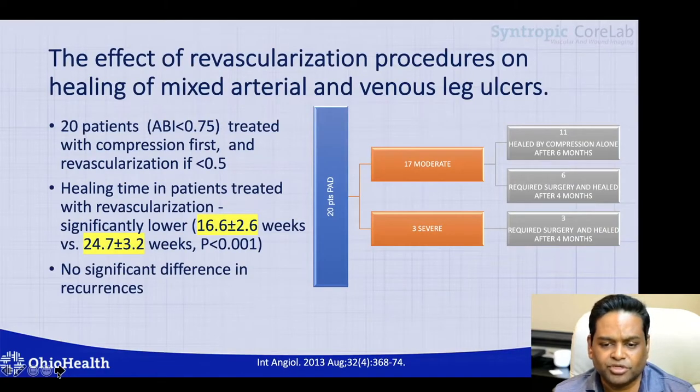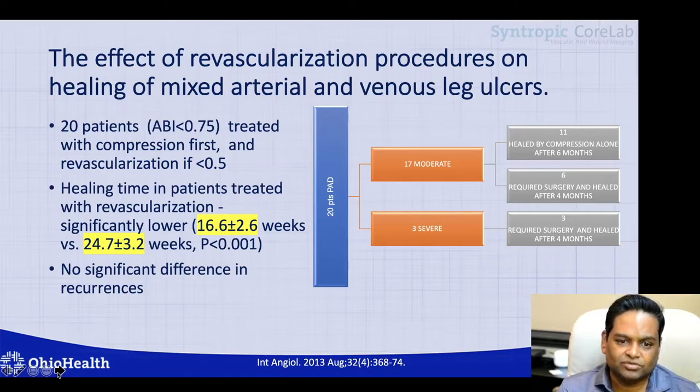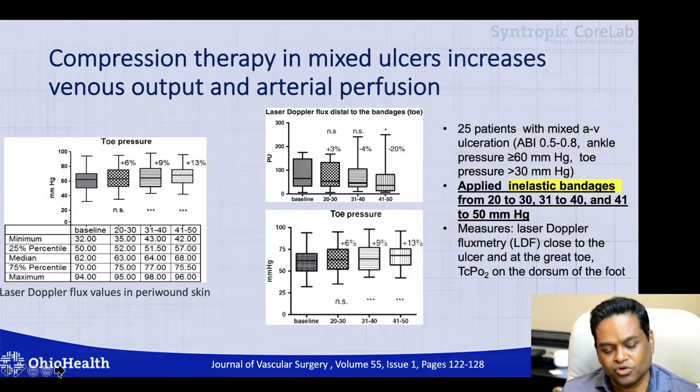A more contemporary trial in 2013 looked at 20 patients with ABI less than 0.75 treated with compression therapy first, and revascularization if ABI was less than 0.5. Healing times in patients treated with revascularization were significantly lower — 16 weeks compared to 24 weeks — suggesting that in patients with significant peripheral artery disease, revascularization is important. This supports the theme that any patient presenting with venous disease needs a thorough arterial workup as well.